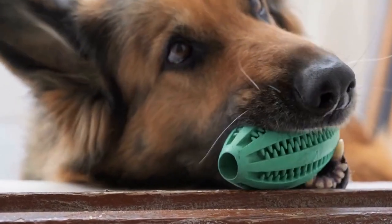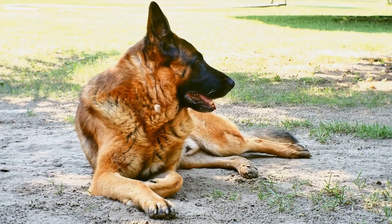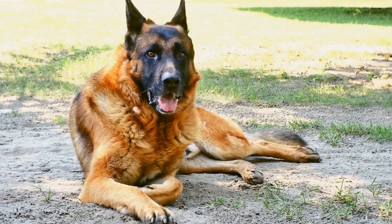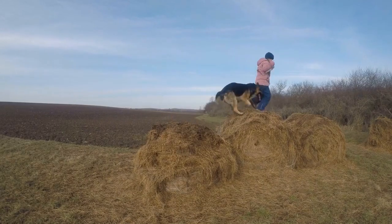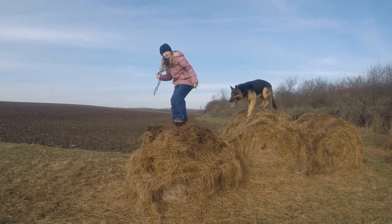Start by having your dog sit and stay while you go hide somewhere in the house or yard. Once hidden, call out your pup's name or use a command like "Find Me." Encouraged by your voice, your German Shepherd will use their incredible sense of smell and energy to locate you.